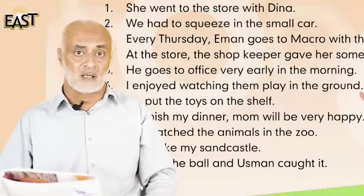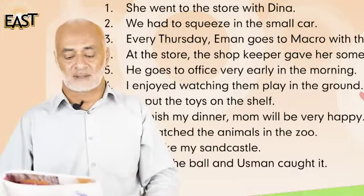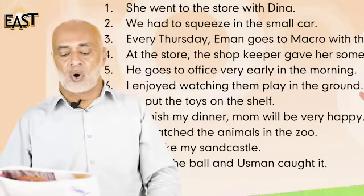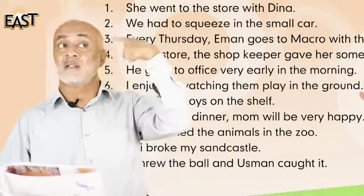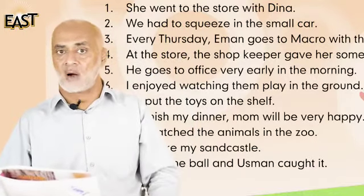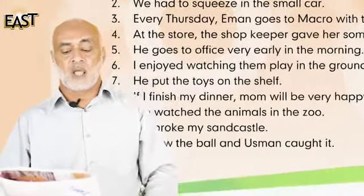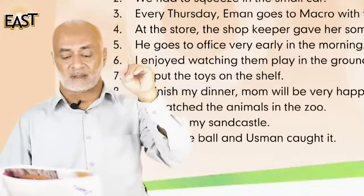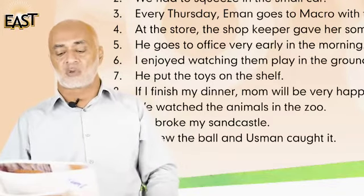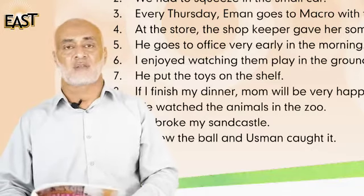Number six: I enjoyed watching them play in the ground. There are two pronouns in it — 'I' and 'them'. Number seven: he puts the toys on the shelf. The pronoun is 'he'.